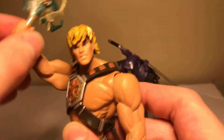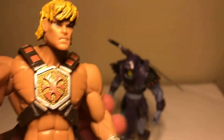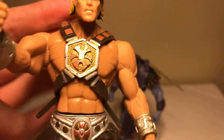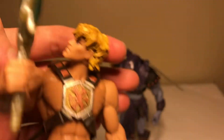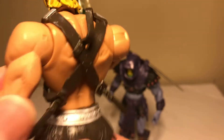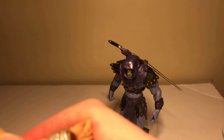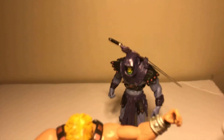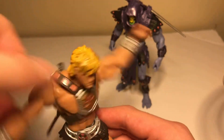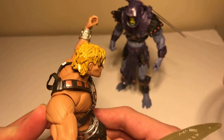It looks like he's saying 'I have the power!' There's a band inside He-Man — you can do this to He-Man and his head moves. I love He-Man. I have the DVD of He-Man. I'm actually a He-Man fan now. I should put He-Man toys on my YouTube channel.